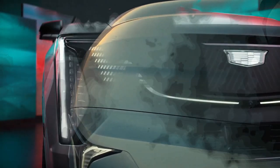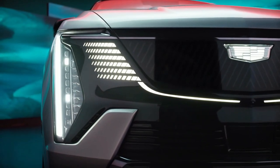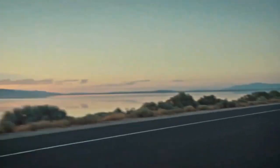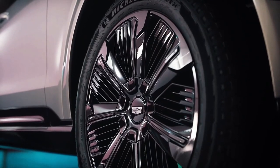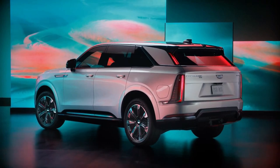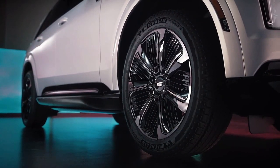Pricing hasn't been announced yet, but using the current gas-powered Escalade as a reference — which starts at roughly $83,000 — the additional technology and cost of going all-electric will likely push the starting price to nearly six figures with tons of standard options included.